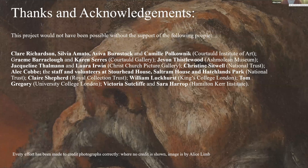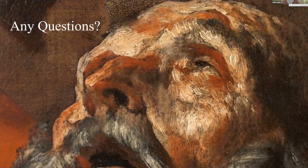Thank you very much for your attention. I look forward to any questions.